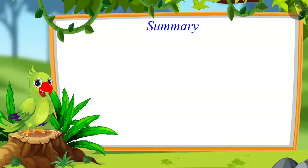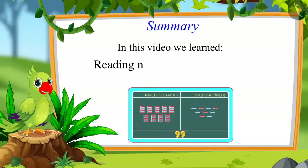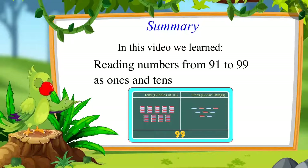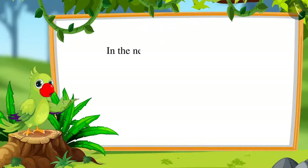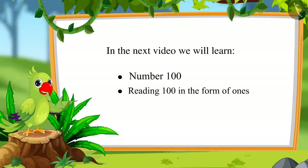So, children, that was all for today. In this video, we learnt to read numbers from 91 to 99 and to read those numbers in the form of ones and tens. In the next video, we will learn about hundreds and learn to read hundreds as ones and tens. Till then, bye children.